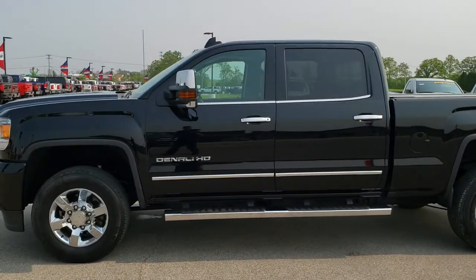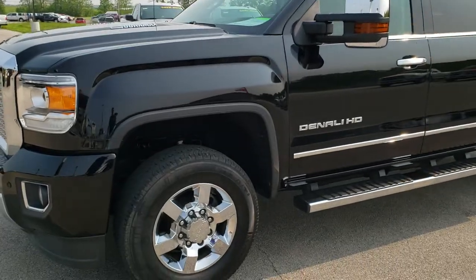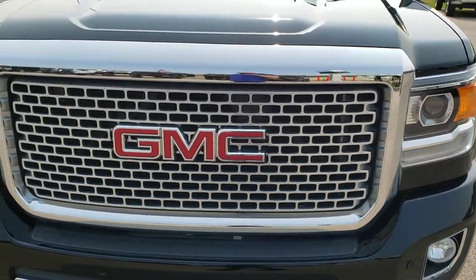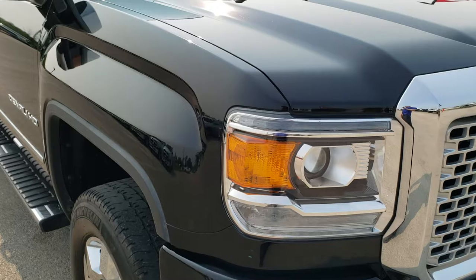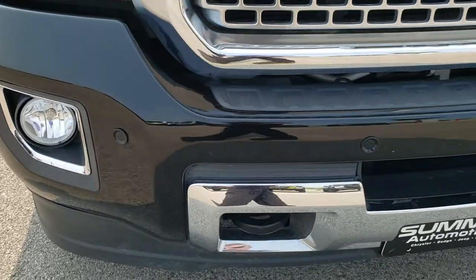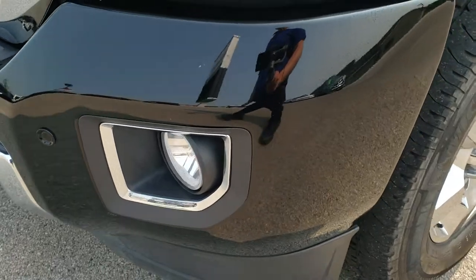This is stock number 10111. We are here at Summit Automotive in Fond du Lac, Wisconsin, your new and used heavy duty truck headquarters. Today we are checking out this super clean 2015 GMC Sierra 3500 crew cab, short box, single rear wheel. This truck has the 6.6 liter Duramax diesel with the LML motor, which pumps out 397 horsepower.